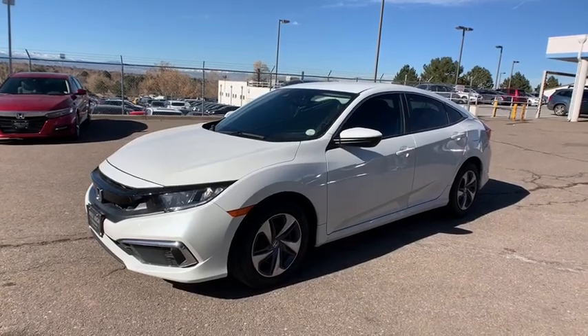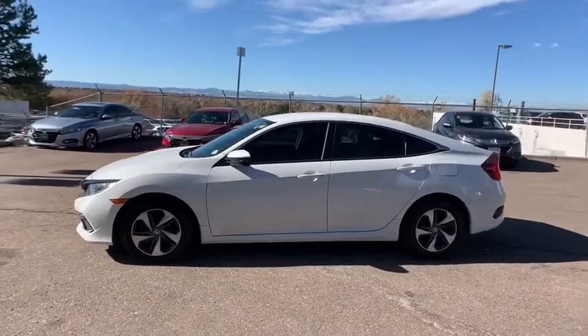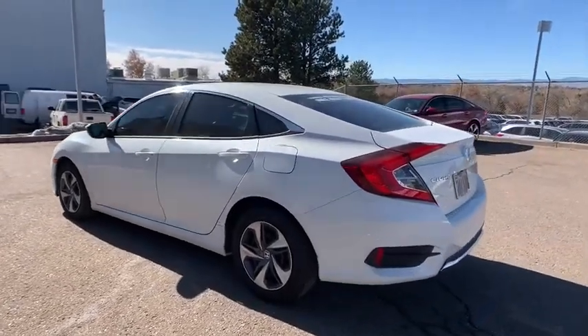Check out this 2019 Honda Civic. This vehicle is an outstanding buy with fewer than 15,000 miles on the odometer. You'll look smart and sporty in the Civic sedan. It packs sophisticated style,